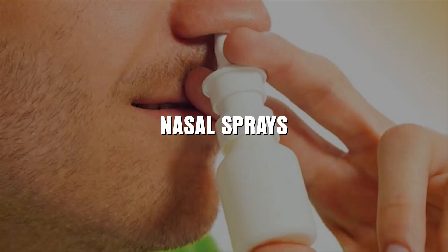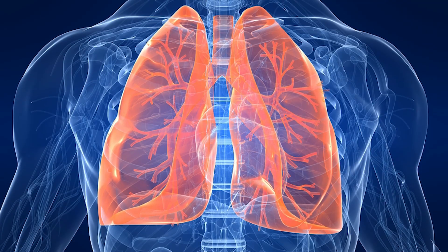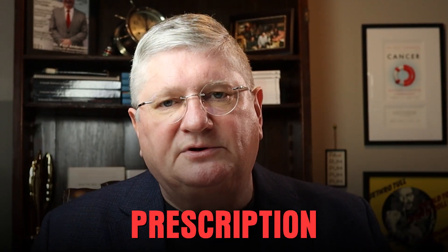Then there are nasal sprays, which are often by prescription. What's different from breathing it through a nebulizer and doing a nasal spray? Both are going to go up your nose, but through a nebulizer it's also going to go into your lungs. A nasal spray is mostly just going to take care of the paranasal areas and maybe a little bit into the ostea, up into the beginning of the sinuses. Those are usually by prescription as well.